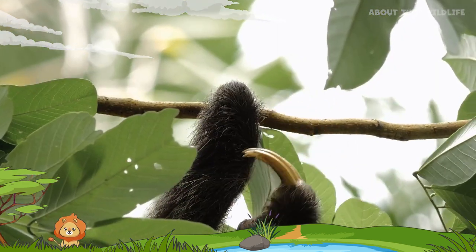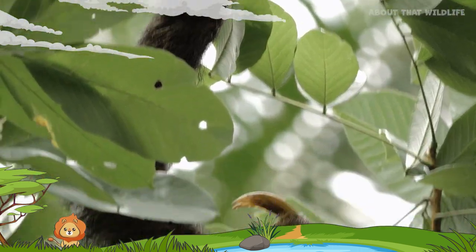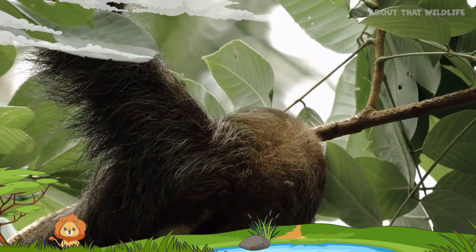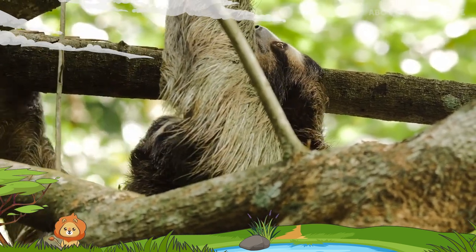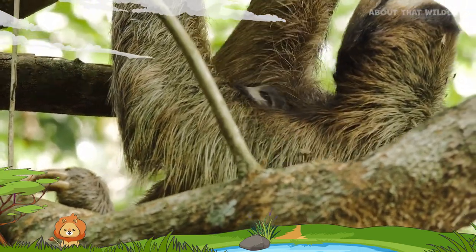Sloths have strong, hook-like claws that allow them to hang upside down from tree branches, making them one of the only mammals capable of this remarkable feat. They are truly arboreal creatures, spending their entire lives in the treetops, where they eat, sleep, mate, and even give birth.